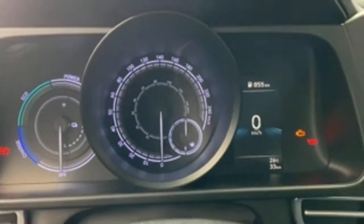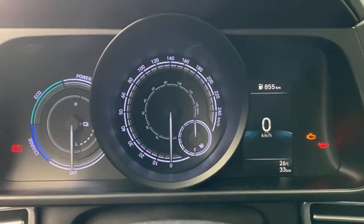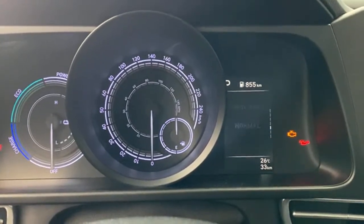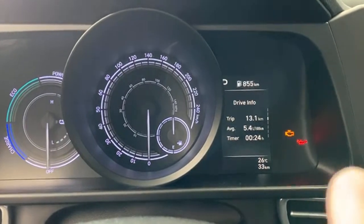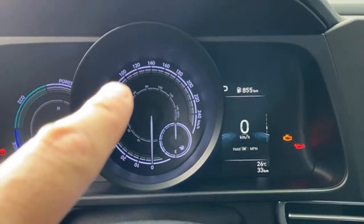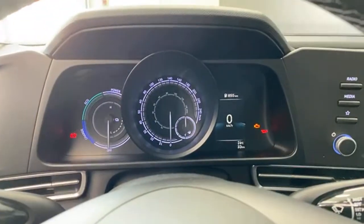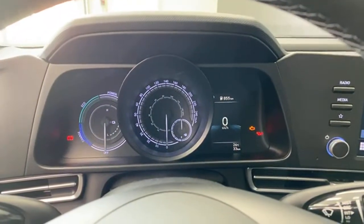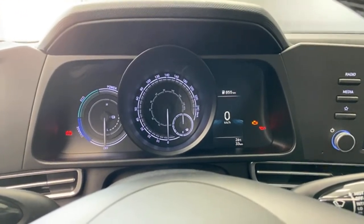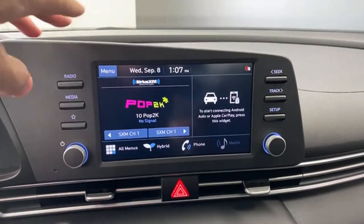My only complaint here is they use a slightly different dash than some other vehicles and the font is just a tiny bit smaller. I can see it fine even without glasses, but it may be an issue for some people. There is a very clear high-resolution screen where you can put your speedometer and a lot of other information. The fuel range shows about 855 kilometers on a smaller tank than the regular Elantra — incredible range for a smaller fuel tank.